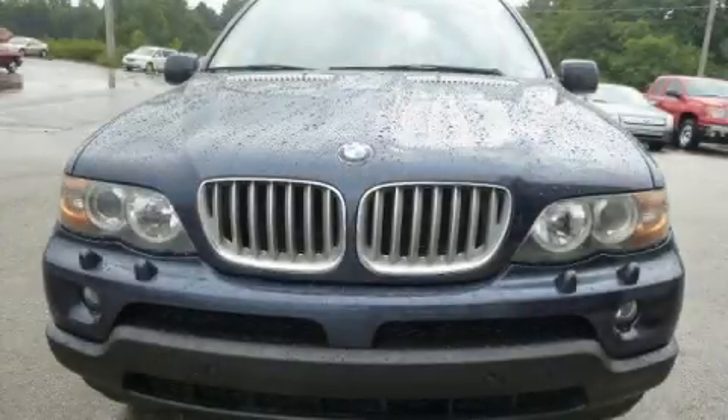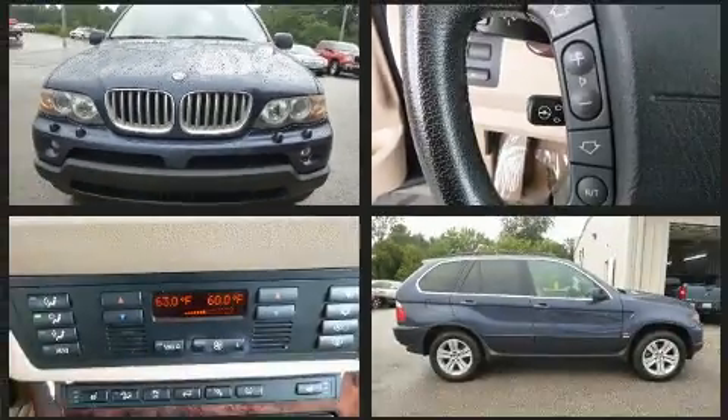Here's a great deal on a 2006 BMW X5. It features all-wheel drive versatility, an automatic transmission, and a powerful 8-cylinder engine.